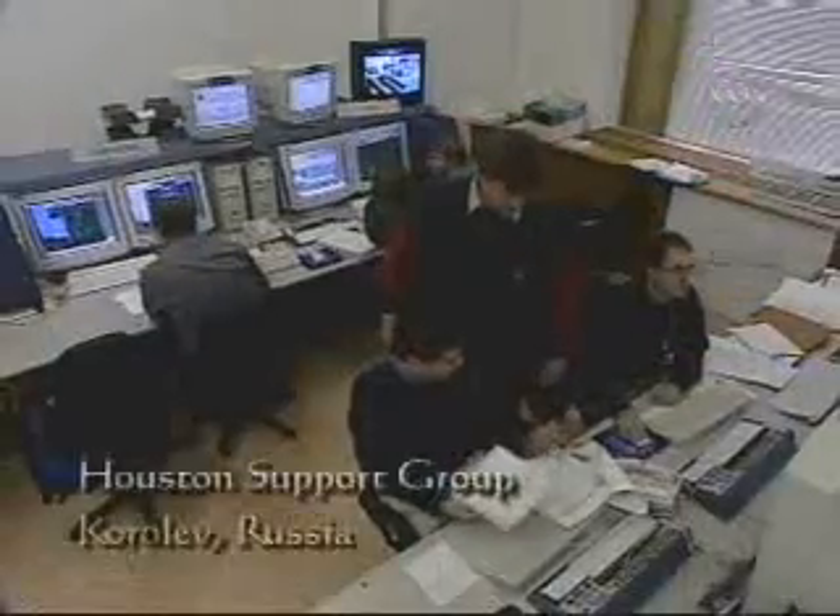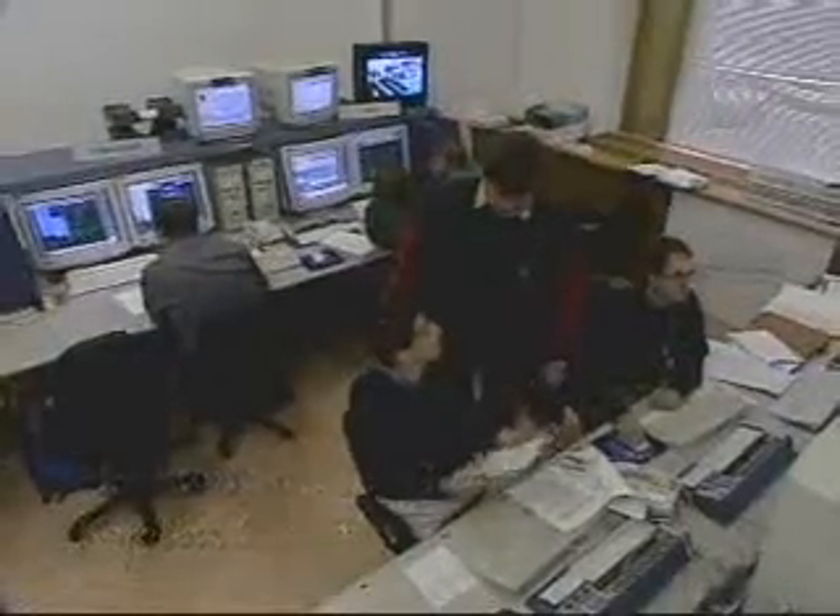As the station constantly grows and changes, control centers around the world step up to share the responsibility to support both hardware and crews. The Russians know far more about their segment than we ever will. The Canadians know far more about Canadarm2 than we ever will. So it is more complex, but at the same time there's a greater depth of knowledge from dealing directly with the people who built all these systems.